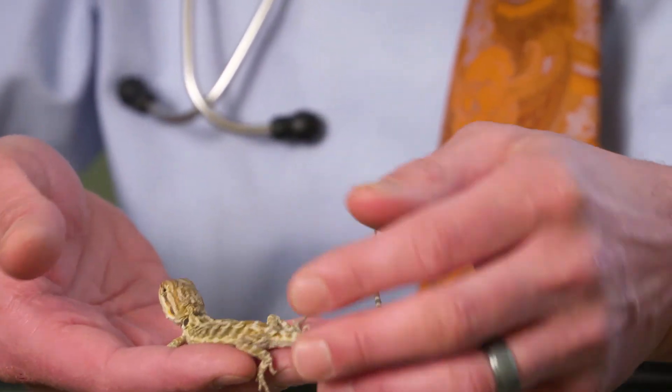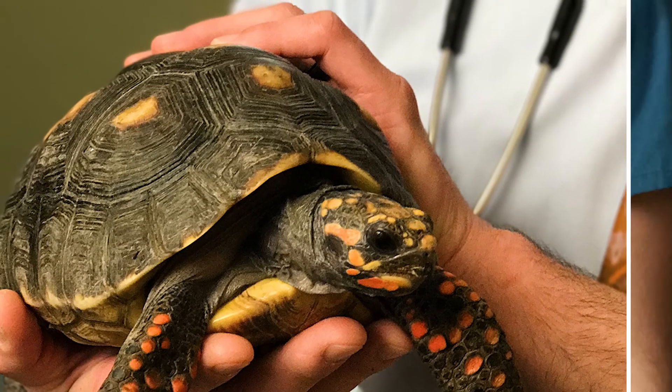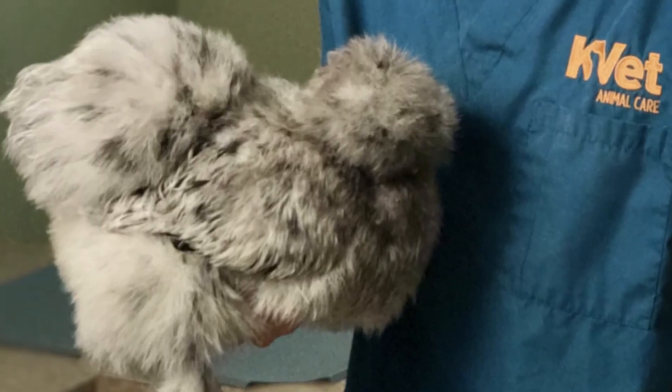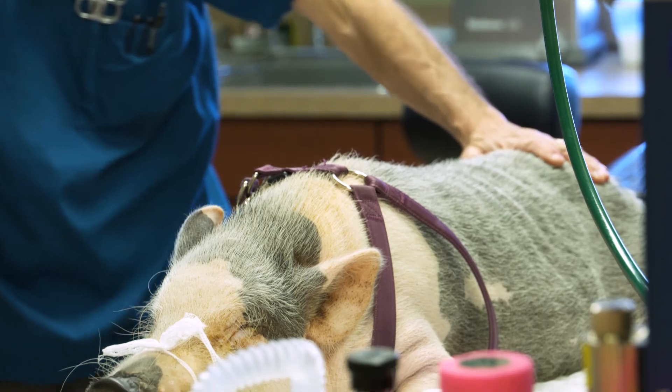We do dogs and cats — I still have a passion for that — but we also have turtles, birds, guinea pigs, ferrets, rabbits, chickens, and pot belly pigs here. Pretty much anything that can be done with a dog and cat can be done with our exotic species too, and that's one of the great things that a lot of people don't know.